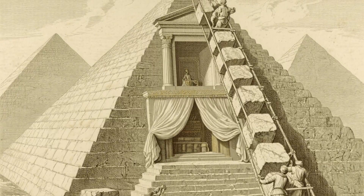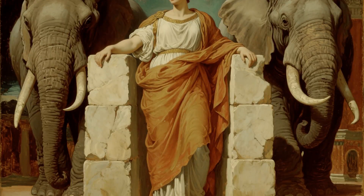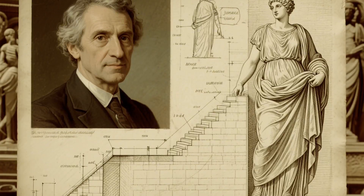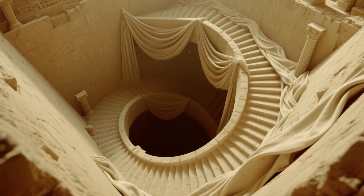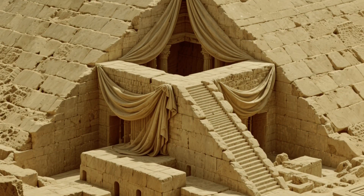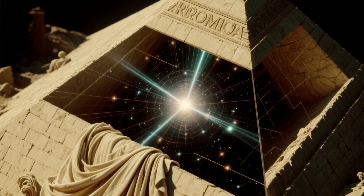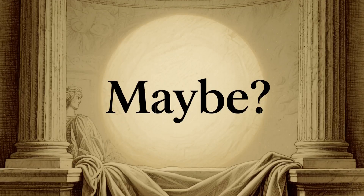This would explain something that's always bothered researchers: how did they get those massive granite blocks from the king's chamber, which are 60 feet up, into position? These blocks weigh up to 80 tons — that's like trying to lift 12 elephants. The water shaft theory actually makes this possible. But there's another theory gaining serious traction. French architect Jean-Pierre Houdin spent eight years developing what he calls the internal ramp theory. Using 3D modeling and architectural analysis, he suggests the Egyptians built a spiraling ramp inside the pyramid itself as they built upward. This explains why we never found external ramps — they were built into the structure. In 2017, scientists used cosmic ray imaging technology to scan the Great Pyramid and found a massive hidden void, 100 feet long, right where Houdin predicted an internal ramp would be. Coincidence? Maybe. But it's pretty compelling.